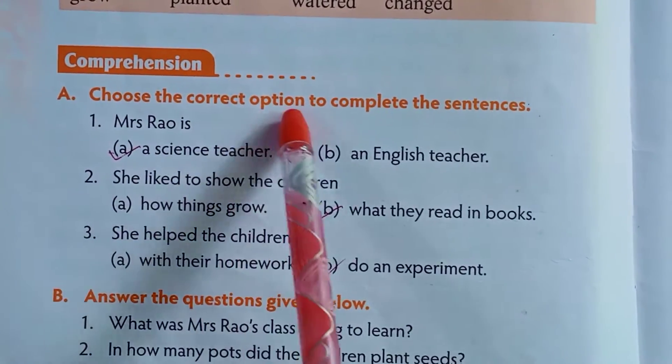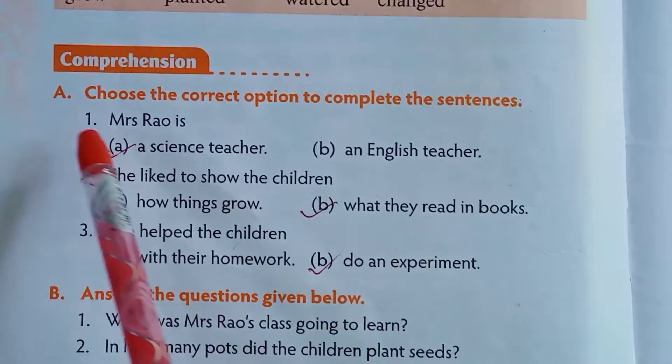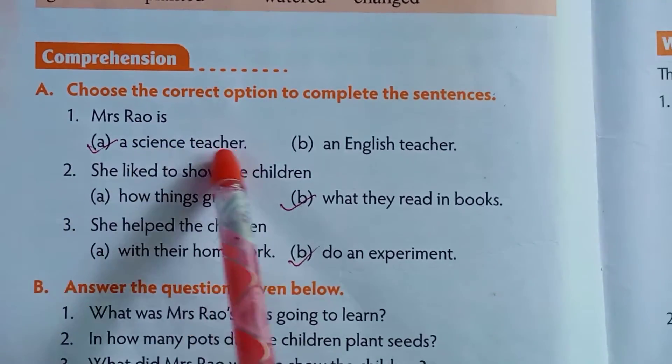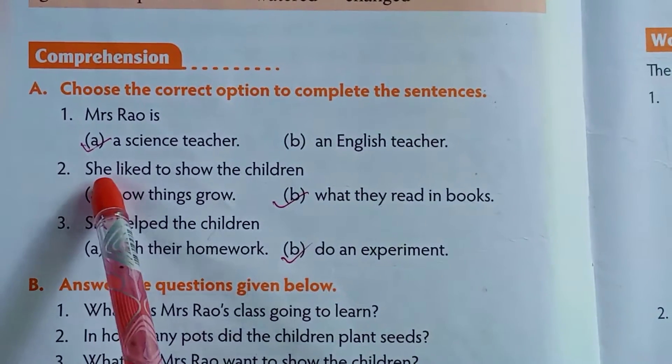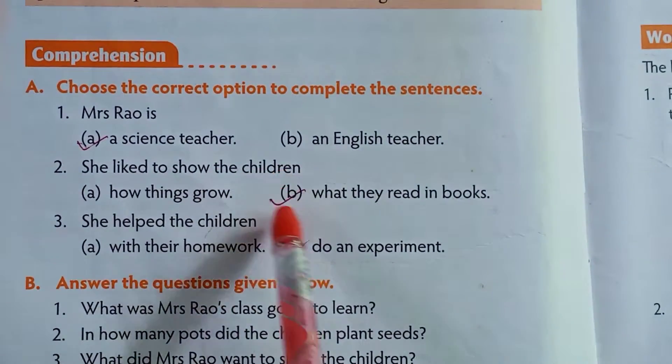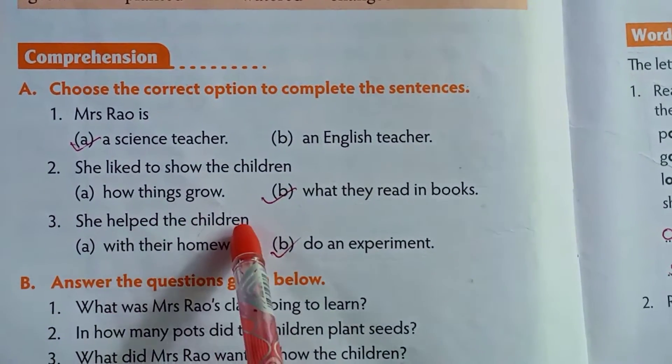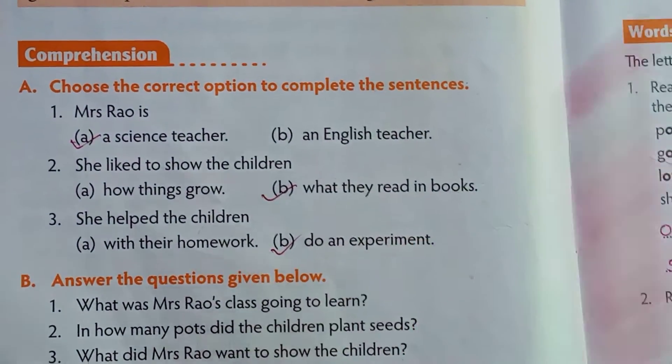Choose the correct option to complete the sentences. Number 1: Mrs. Rao is a science teacher. Number 2: She likes to show the children what they read in books. Number 3: She helps the children do an experiment.